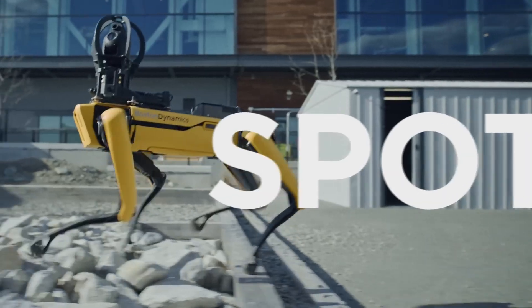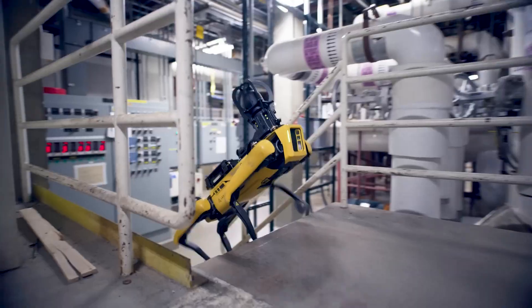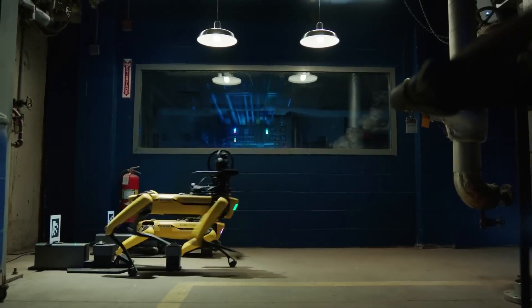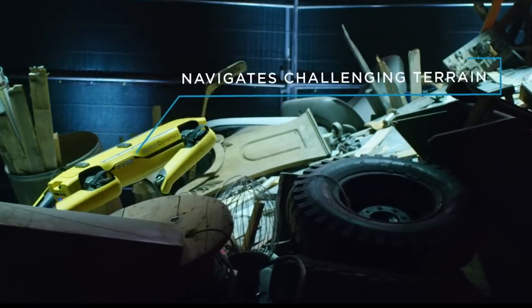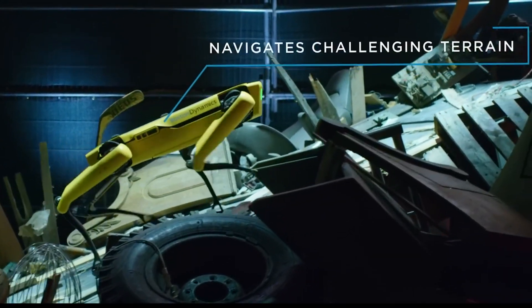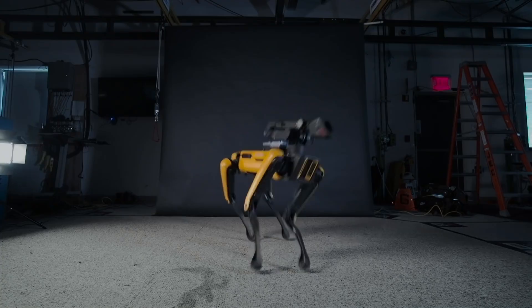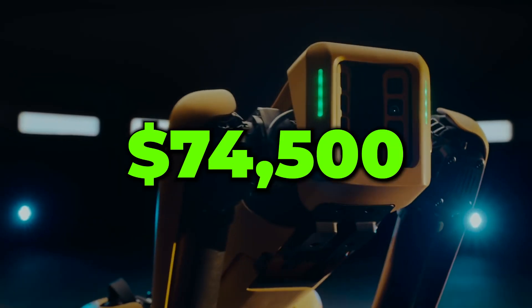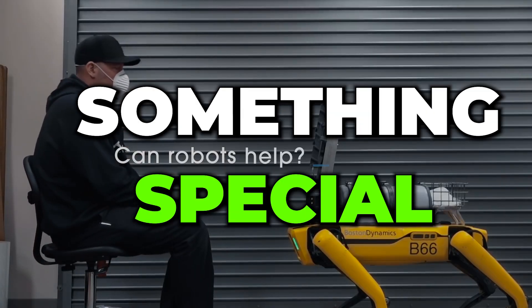In 2015, Boston Dynamics presented one of the company's most exciting projects yet — a four-legged dog-like robot named Spot that could carry 30 pounds, walk at a max speed of 5 feet per second, navigate rough terrain and uneven surfaces, and operate for 90 minutes on a single charge. After the robot was made available to the public a year later for the wallet-friendly price of $74,500, the world immediately realized that there was something special about this robot dog.